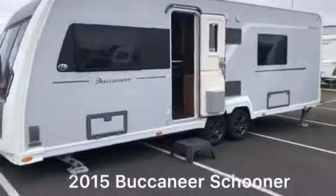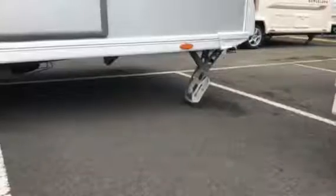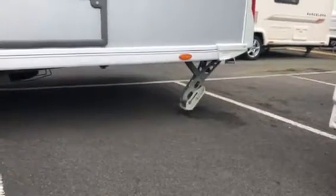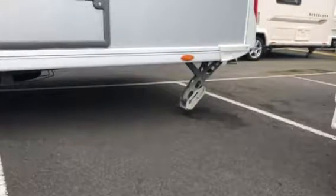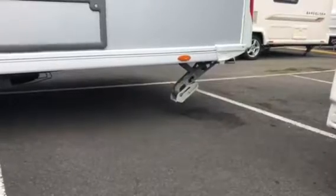This is a 2015 Buccaneer Schooner four-berth touring caravan. The Buccaneer Schooner is a top-of-the-range twin-axle touring caravan. The self-levelling corner steadies allow for sighting to be hassle-free and completed within a matter of minutes with just the push of a button.